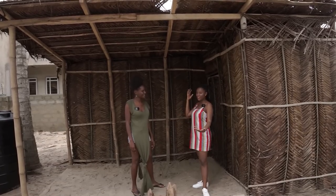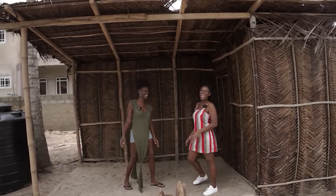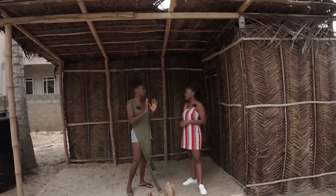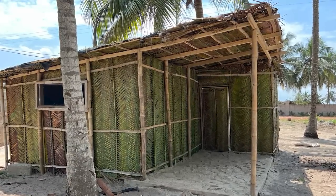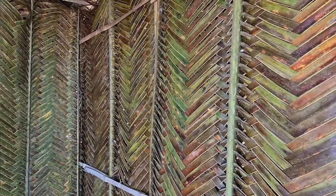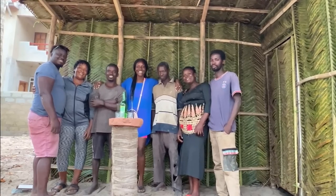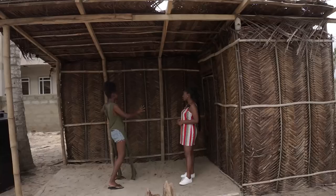So we're in your very unique space and you're going to be walking us through. Tell us a little bit about what we're looking at right now. So you're looking at a coconut hut — leaves from the coconut tree, handmade from the community. One thing I told myself: it will be unity through community wherever I move to. And so I made sure that people in the community are contributing to this coconut hut.